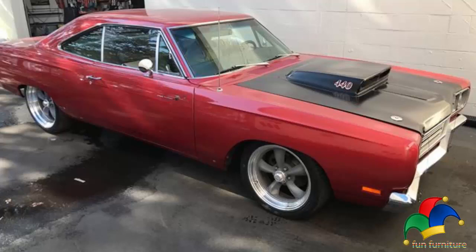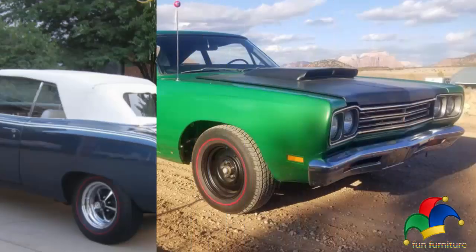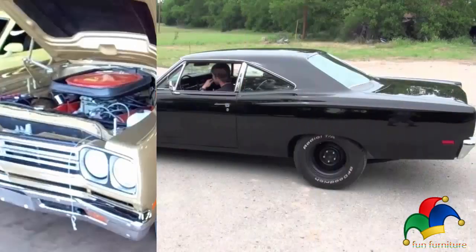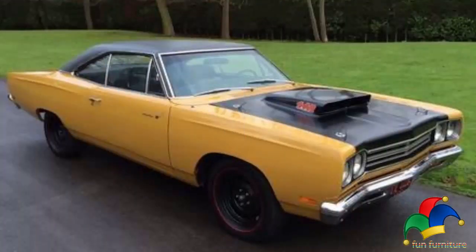If you found yourself this far into the video, we'd like to thank you for taking the time out of your day to watch. If you like our video, please give us a thumbs up — it really does help our channel. I was reading to you from supercars.net, a blog on the 1969 Plymouth Roadrunner 440. I'll leave a link below in the description, and you may wish to look at other examples of their blogs for other supercars — it's a great website.